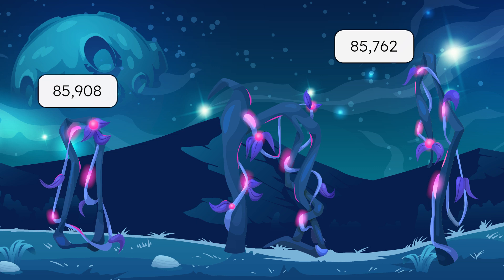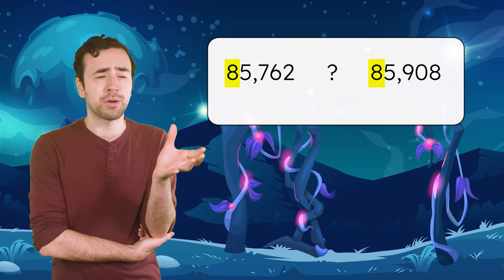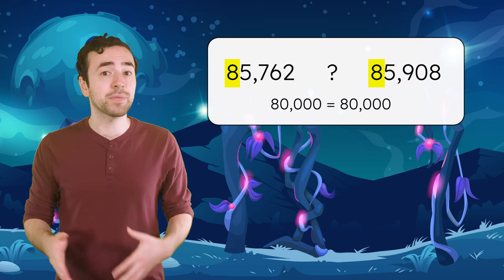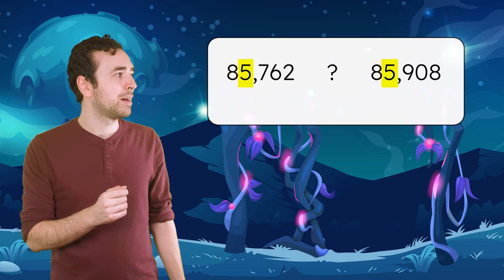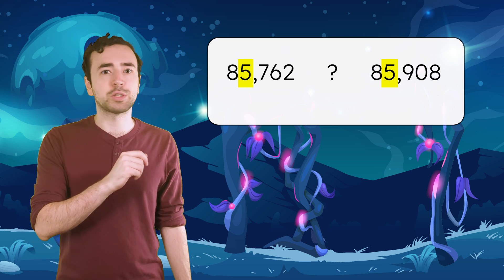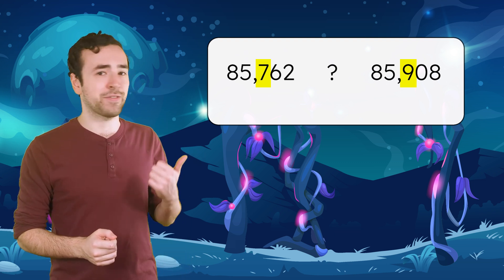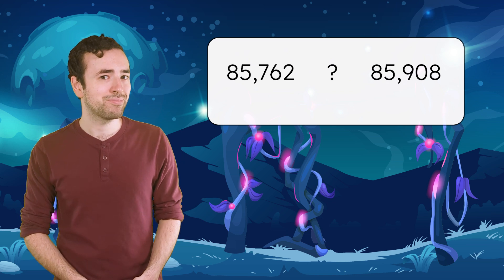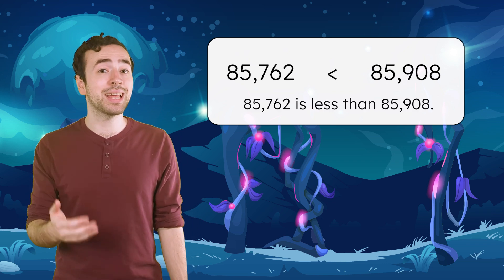Here's another vine. This one measures 85,908 lumens — that's really close to 85,762. They both have an 8 in the 10,000s place, so are they equal to each other? An 8 in the 10,000s place means they each have a partial value of 80,000, but the rest of the digits are different. So let's check the next greatest place value and compare the digits in the 1,000s place — they both have a 5. How about the 100s place? There's a 7 in the 100s place for this vine, and a 9 in the 100s place for that vine. Since 700 is less than 900, 85,762 is less than 85,908.